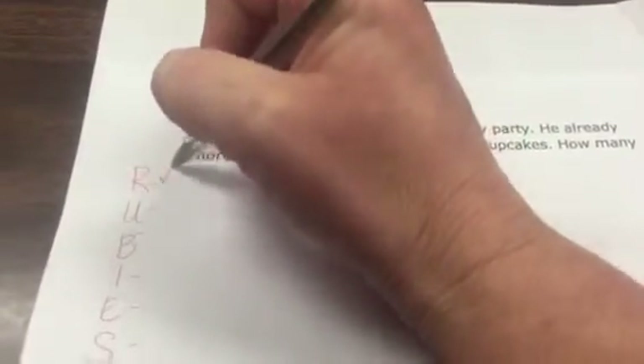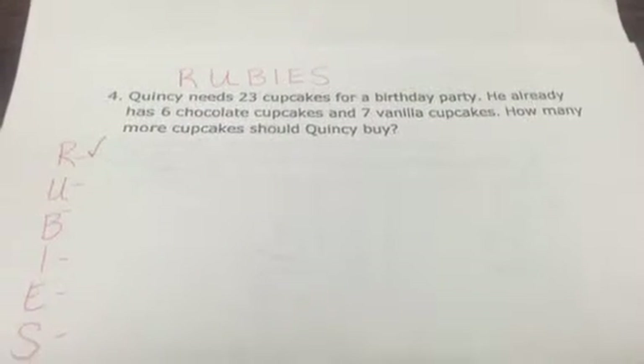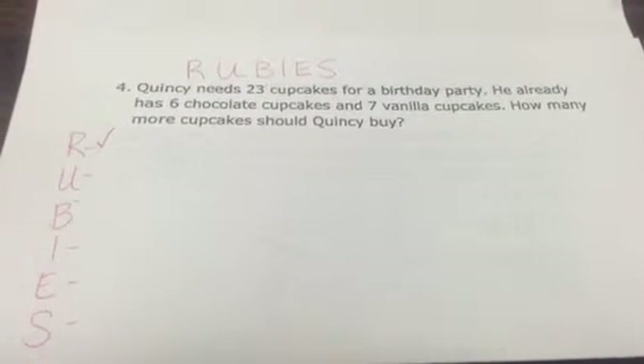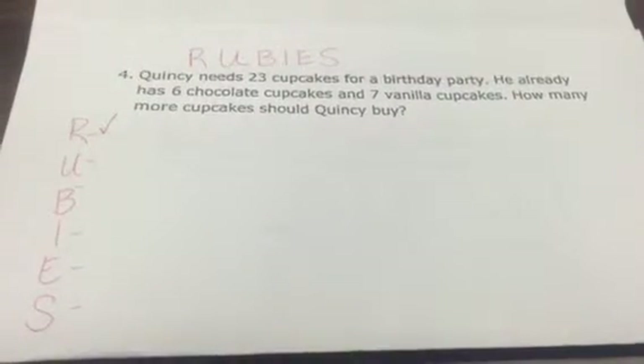'How many more cupcakes should Quincy buy?' So they read it one time and put a check by the R. Then they would read it again: 'Quincy needs 23 cupcakes for a birthday party. He already has six chocolate cupcakes and seven vanilla cupcakes. How many more cupcakes should Quincy buy?'